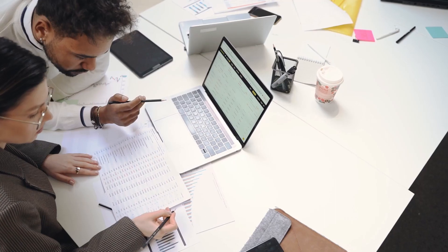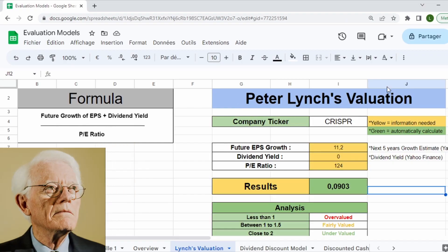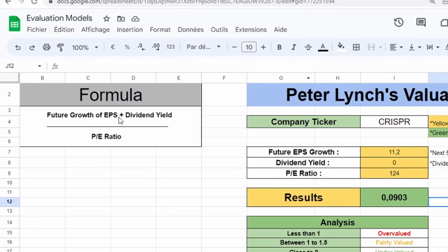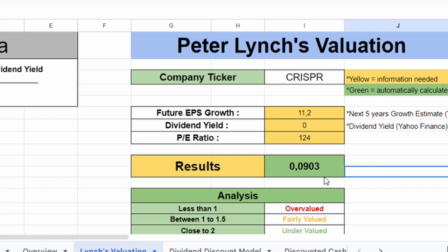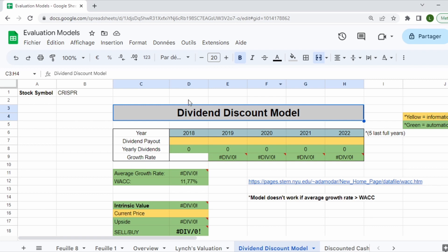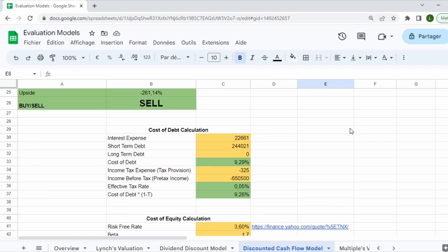To determine the true value of this company, I'll use several valuation models. Starting with the Peter Lynch valuation method — adding the future growth of earnings per share with the dividend yield and dividing by the price-to-earnings ratio — the results show that this stock would be massively overvalued at the moment. For the second model, the Dividend Discount Model, we won't be able to use it since this company does not pay any dividends to shareholders.